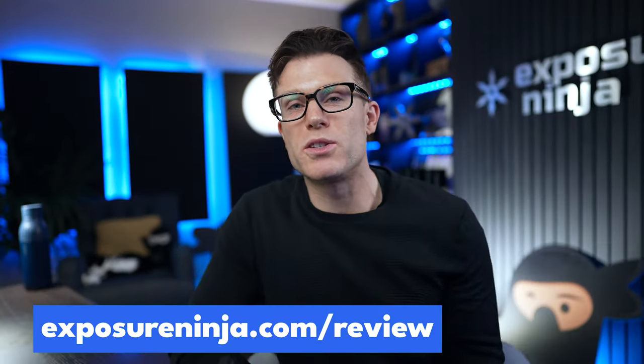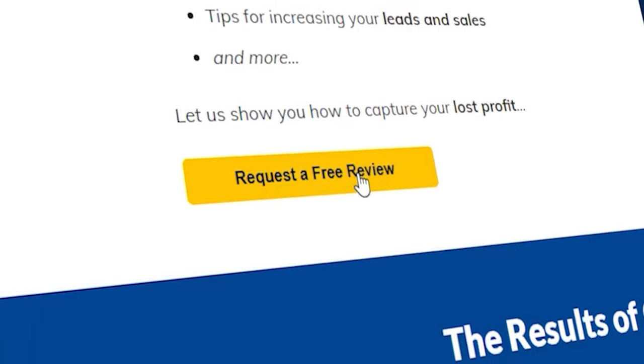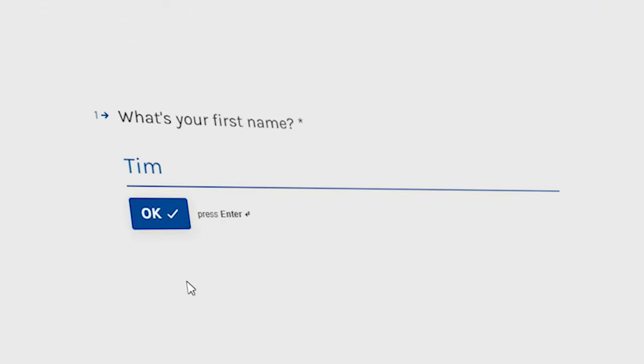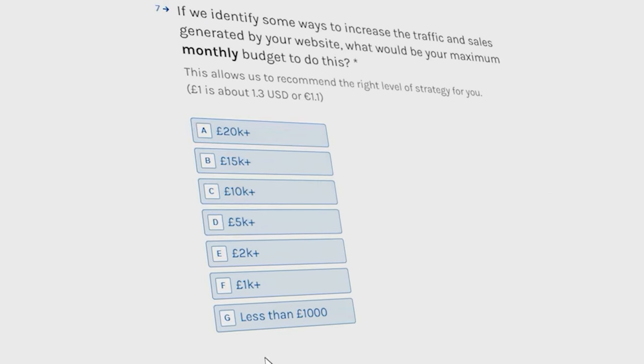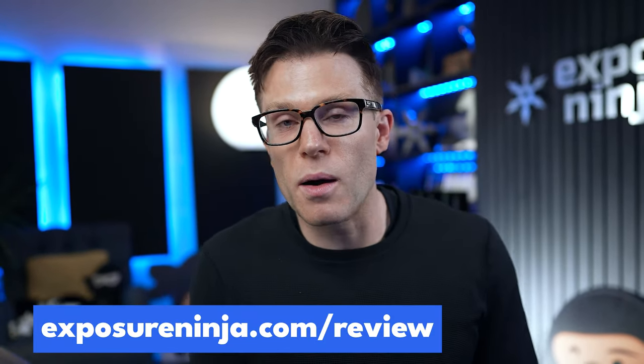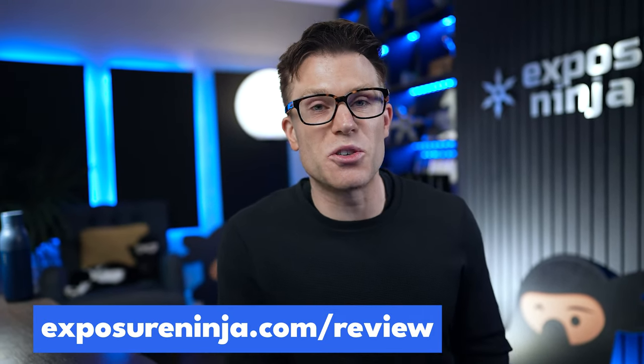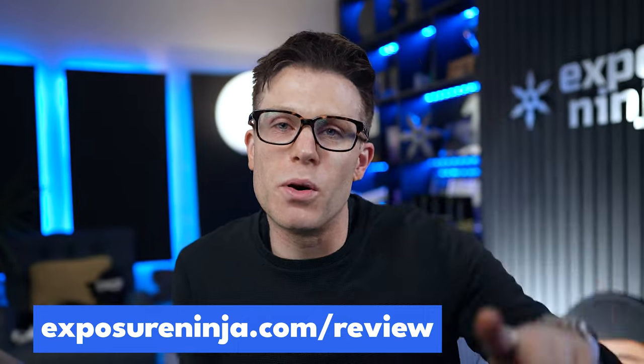If you want us to take a look at your Google Ads campaign or any of your other digital marketing channels, head over to ExposureNinja.com/review. You'll see a questionnaire to fill in to apply for your free website and marketing review. We'll take a look at all the digital marketing channels you're running and recommend things you can do to improve their performance and scale your revenue over the next six to twelve months. Not everybody is eligible for those reviews, so you do need to apply — but if you're not eligible, we'll send you something useful instead or connect you with one of our partner agencies.